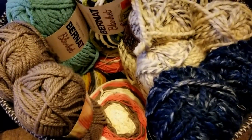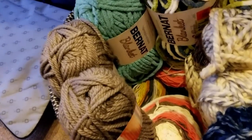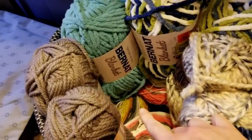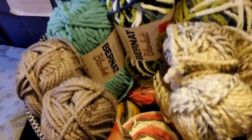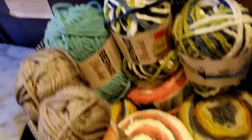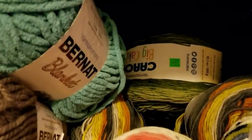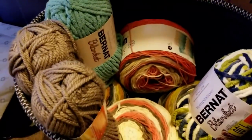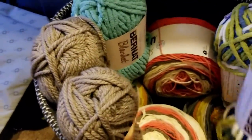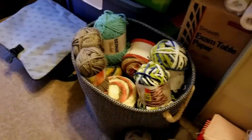Underneath it all are my Caron Cakes in three different colors — the yellow-gold color I have four of, and two more I just got on clearance at Michaels. I also have two of the green ones buried in there. I haven't made anything with them yet but I love the way they go together so I kind of collect them — one day I'll make something. And that is all of my yarn stash!